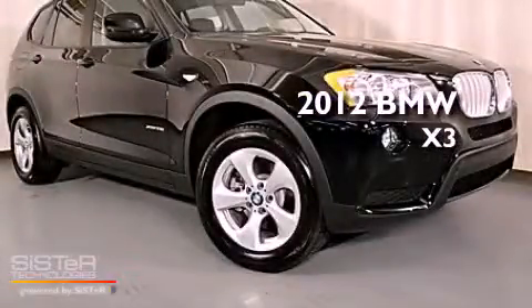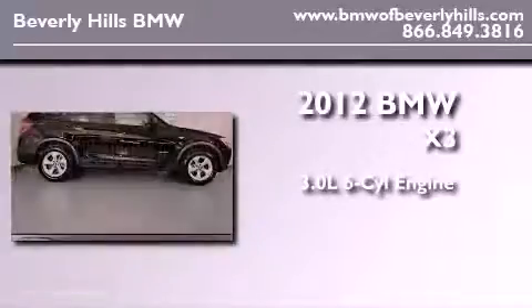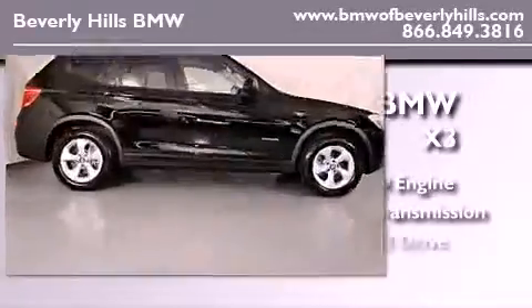This is a brand new 2012 BMW X3. It features a 3.0 liter six-cylinder engine, an automatic transmission, and all-wheel drive.